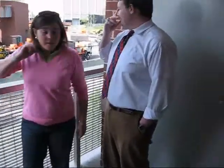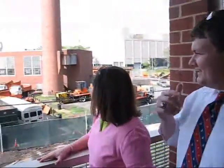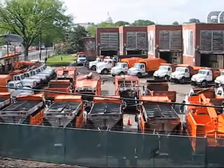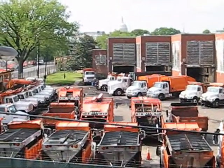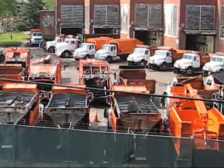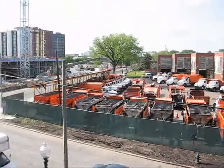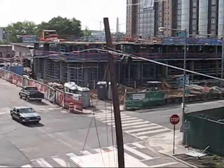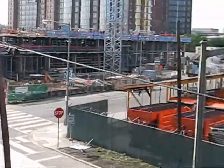A lovely view of DC utility truck storage. And the Capitol. And a bunch of new construction. We currently have a view of the monument back over here, but not for long — the new construction may cover that up.